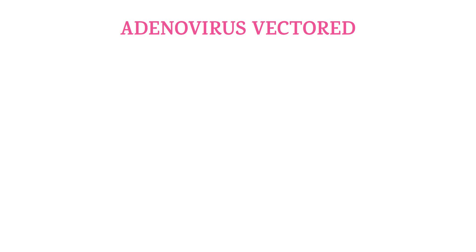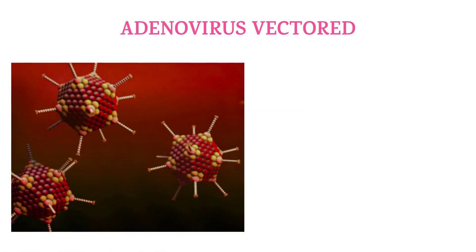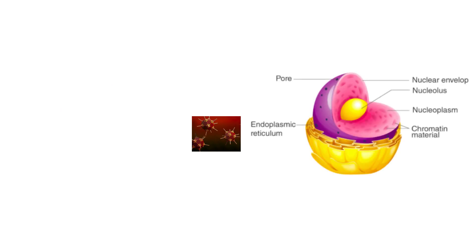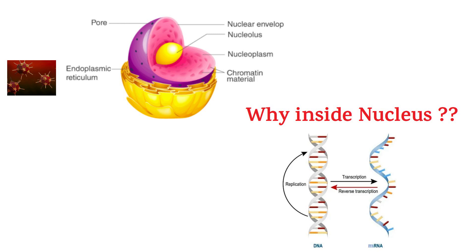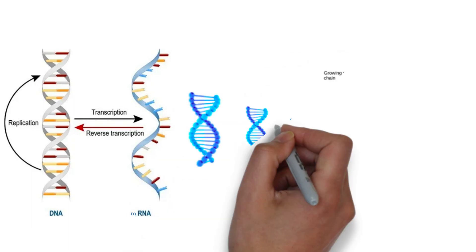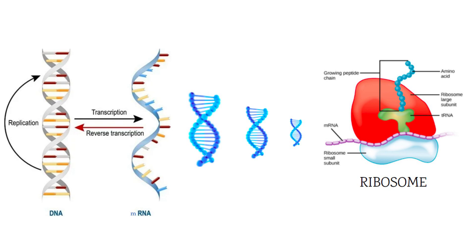The second technology is adenovirus-vectored medicine. Here, adenovirus acts as a tank, but instead of taking mRNA, this tank carries DNA of the spike protein to the nucleus inside the cell — because that is where DNA lives. This particular DNA then transcribes into mRNA. Transcribe is a fancy way of saying copied. This mRNA leaves the nucleus, as all mRNA does, and goes to the ribosome for protein synthesis.